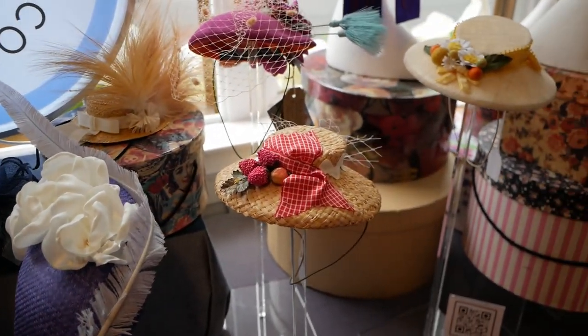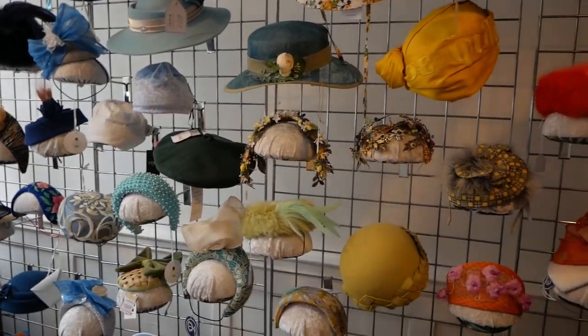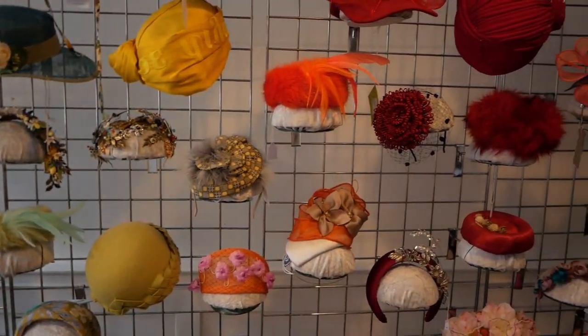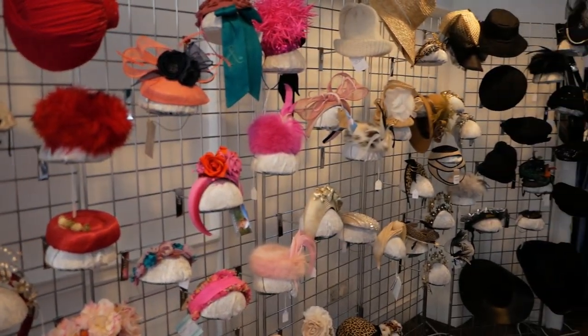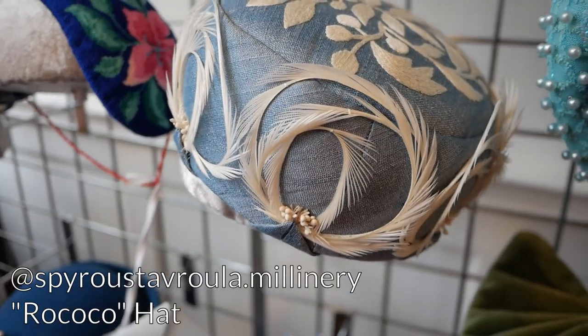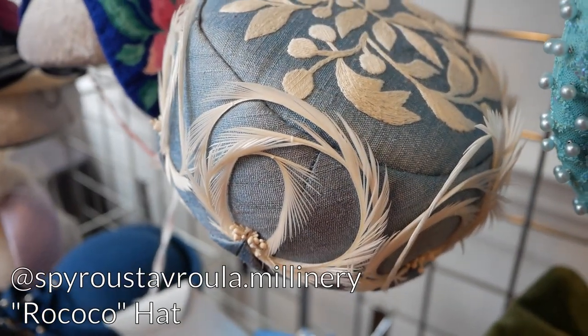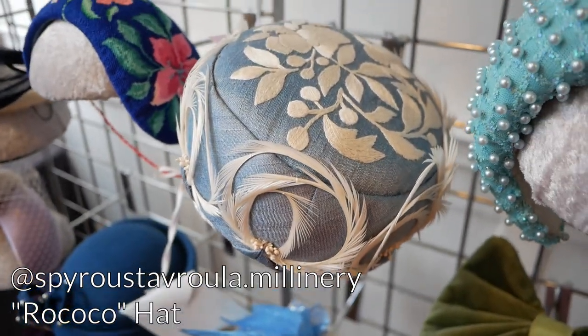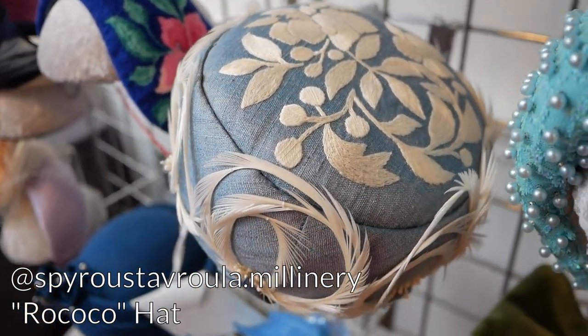Inside the shop it was very quiet, there were no people, no one was really interested in the hats, and the shop assistant wasn't very interested in talking about the hats which was a bit of a shame. But there were some nice standout examples including this one with some lovely goose bio feathers and some embroidery on the top of it. I think this pillbox is quite special and I'm really glad I encountered it.